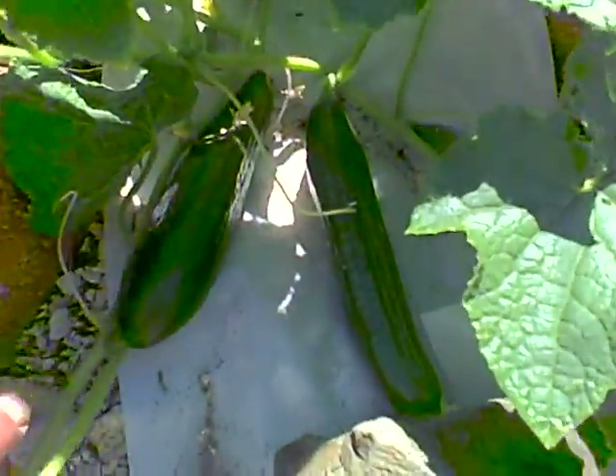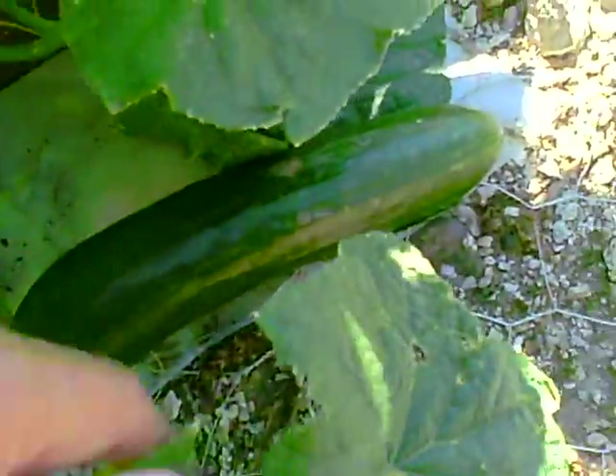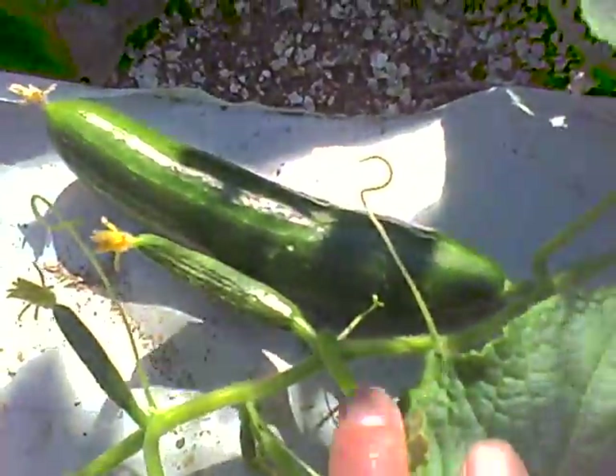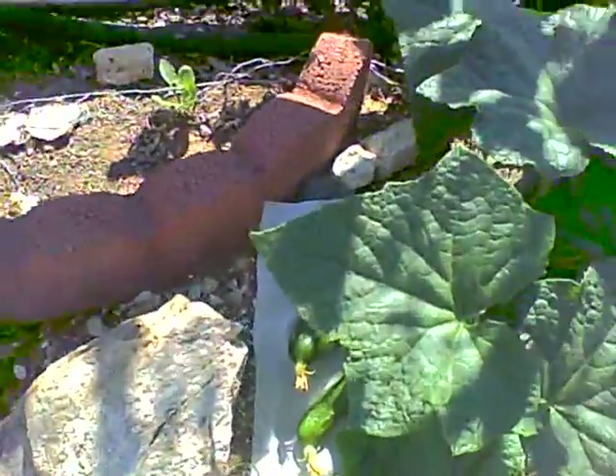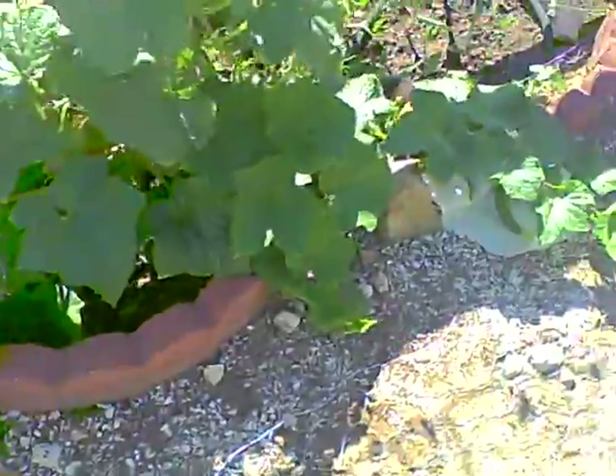Cucumbers continue to grow by the dozen. This one's got to get cut today — that's a good-sized cuke. Almost ready and almost readies. And also, a bunch more ready-to-go cukes. What are we going to do? Supply the neighbors.